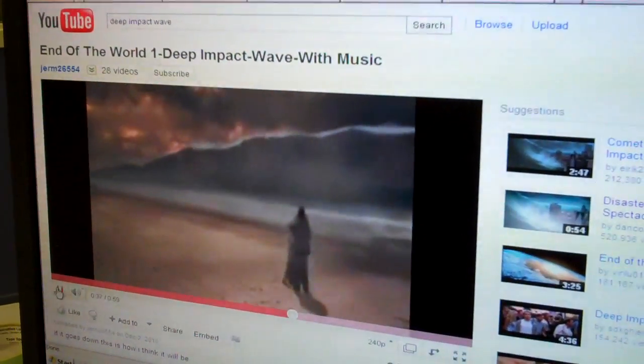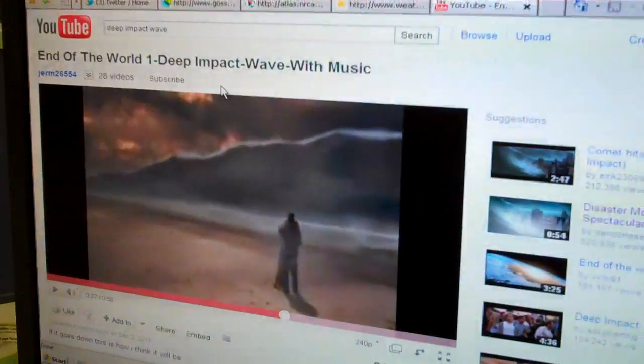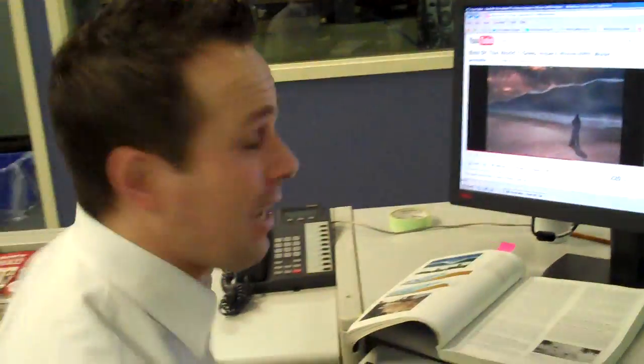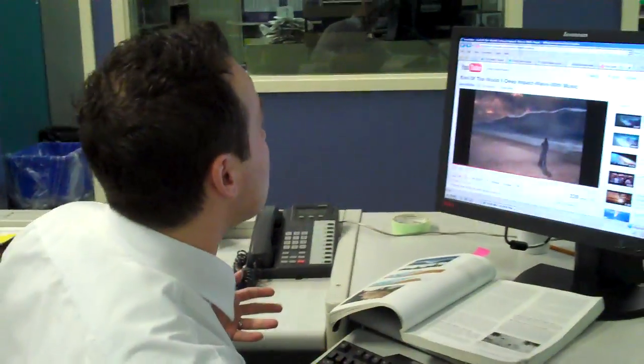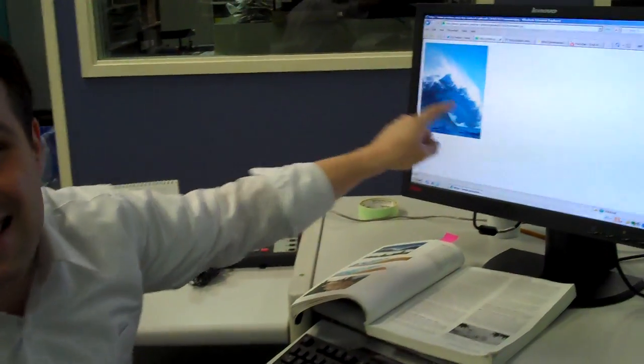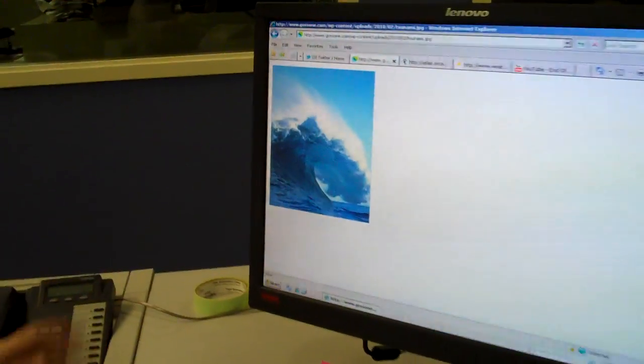Unfortunately, that is not what a tsunami looks like. It doesn't look that cool, but it can be just as devastating as in Deep Impact. In fact, even if I were to Google 'tsunami,' the first image that pops up is something like this — again, a wind-driven wave. This is not a tsunami. You can see that wave really starting to arch over.